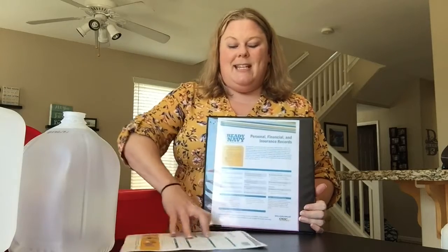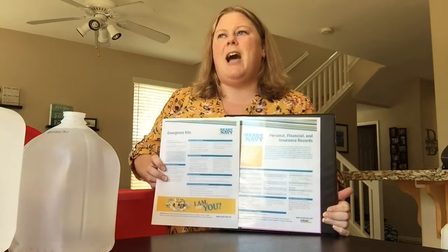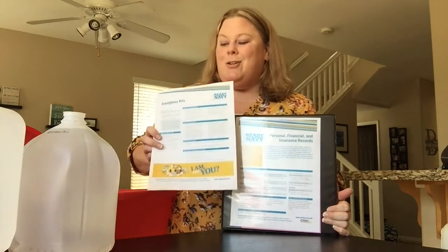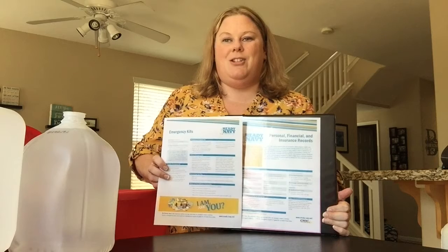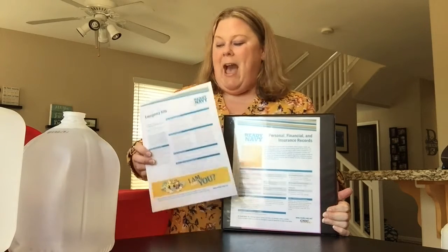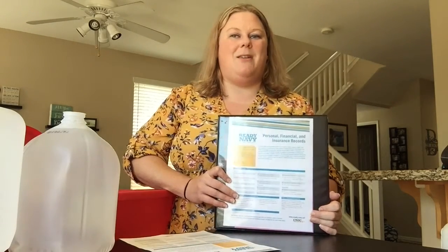As you can see, I'm using some guides to help me prepare my kits. I want to make sure I have the right things at the right time. Ready Navy is allowing me to utilize their lists to make sure that I am prepared and have everything that I would need, plus a list to help remind me of all those important documents I should have.